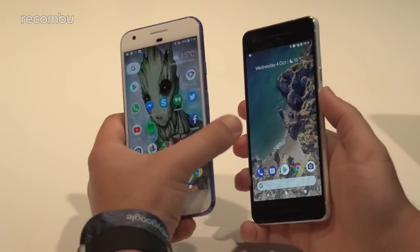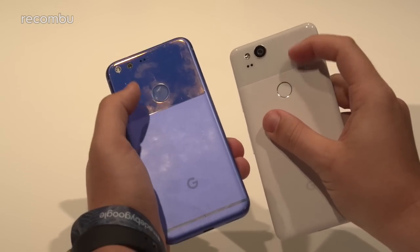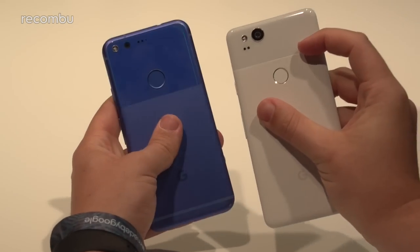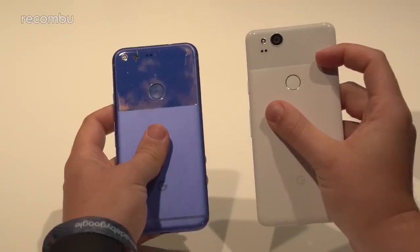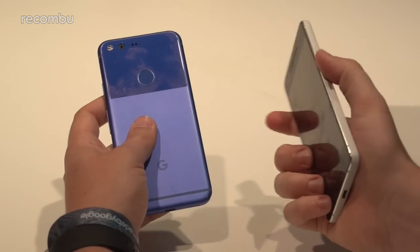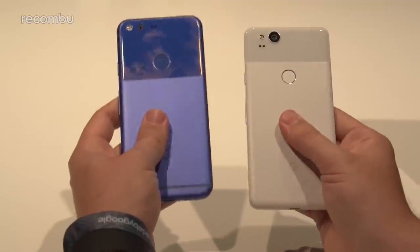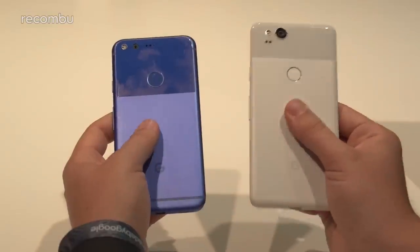The bodies are quite different as well. Both feature a visor glass design at the top, though it's been shifted on the Pixel 2. The body material is also different — the original Pixel feels like a polycarbonate shell with metal hardware controls, whereas the Pixel 2 has an aluminium body. They feel distinctly different, and the Pixel 2 actually feels a little lighter, which is quite nice.